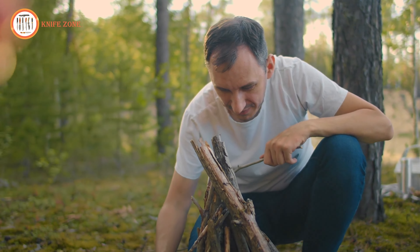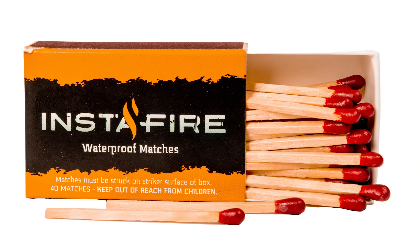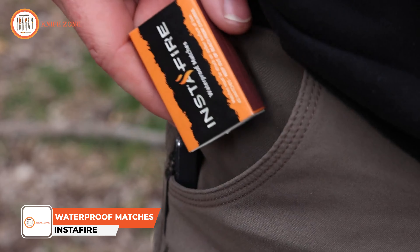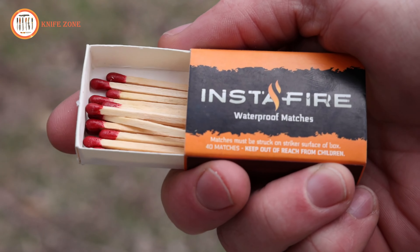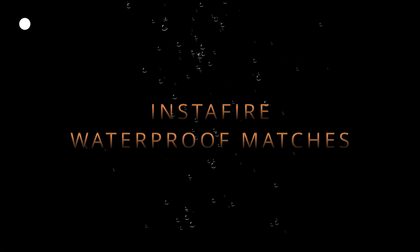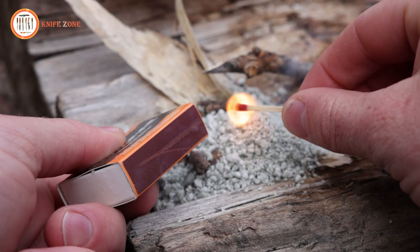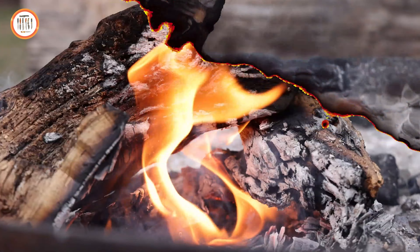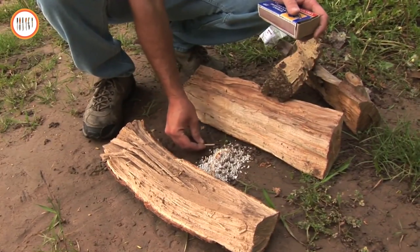In the great outdoors, you need matches that can withstand the toughest weather conditions. Introducing the InstaFire Waterproof Matches, the perfect solution when you need a reliable fire starter that works in any environment. These matches are designed to light up even in rain, snow, or harsh winds, ensuring you can build a fire when it matters most. With 16 boxes containing approximately 640 matches, they are compact and easily portable, making them an essential addition to any camping pack.